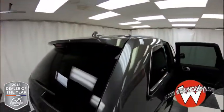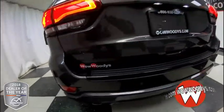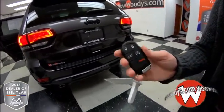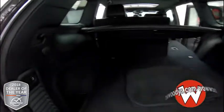Looking up, you have your roof rack, a lip spoiler in the back, LED tail lamps, and your 4x4 badging with a rear sensing system to alert you to any objects behind your vehicle. You also have a power liftgate and remote start on your key fob.